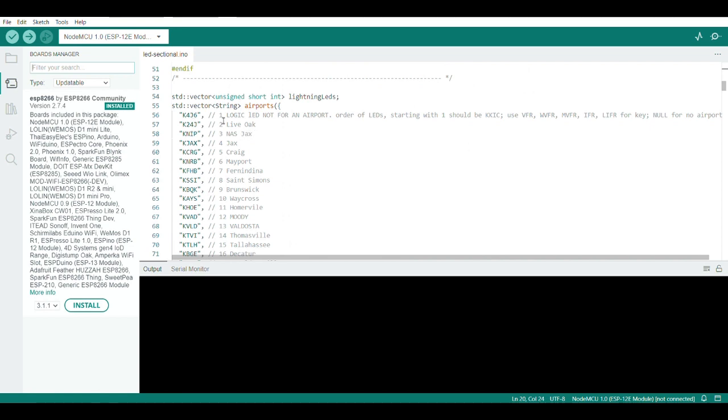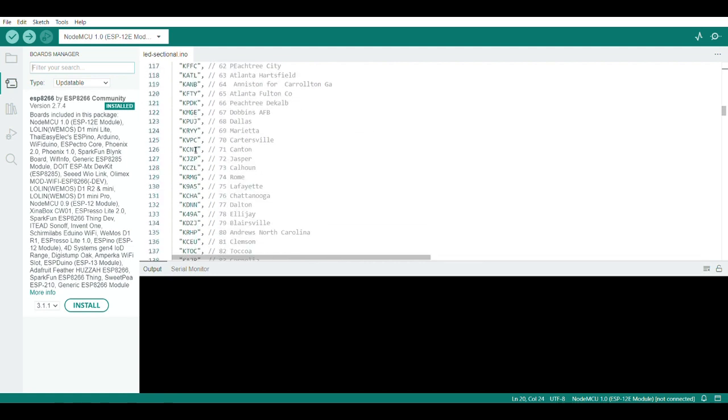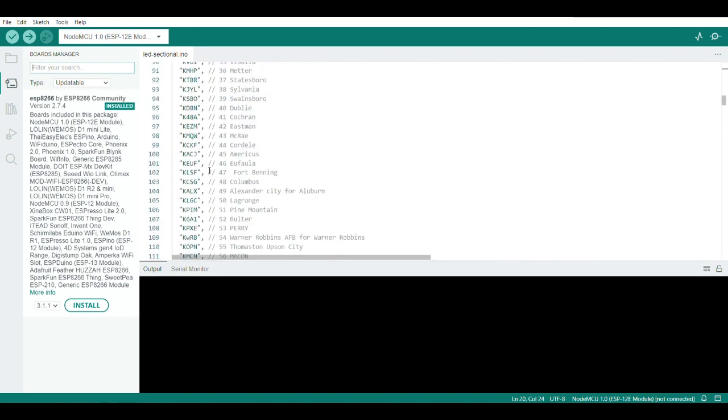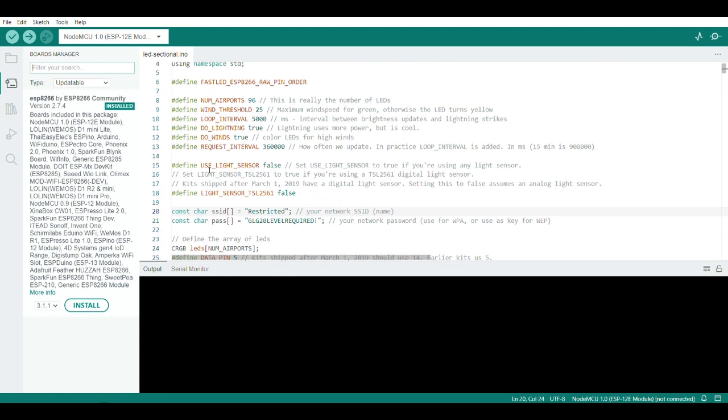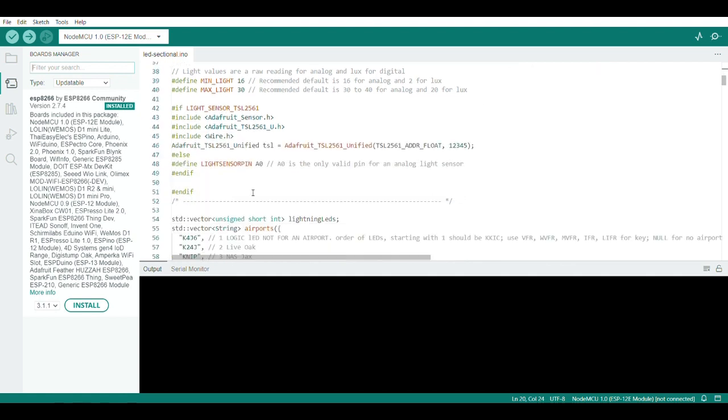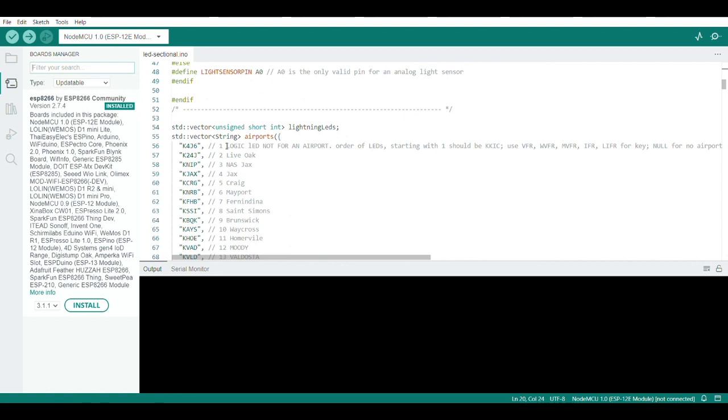I numbered the airports in the code to help count all of them and make sure my count was right, and named them so I knew where each one was. Something else I found: at the end, leave the last trailing comma off — I saw that in another similar code and tried it here. I'm not sure if it's making a difference but my board is working. I also had to change the color order in the code.